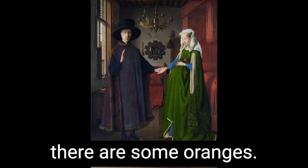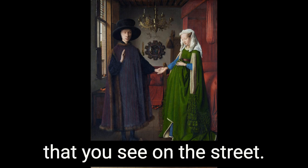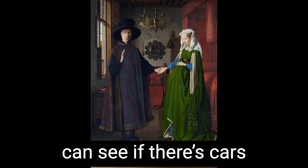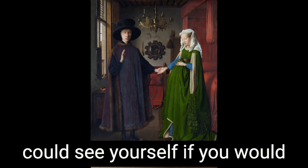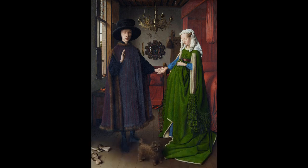In the background there are some oranges. And there's a mirror that kind of looks like one of those mirrors you see on the street at a corner, so you can see if there are cars coming from the other side. It's hung in the background, and you can see the reflection of the room in it — you could see yourself in this mirror. The colors are rich: rich greens, rich reds, rich browns. It's a very richly colored painting with lots of detail.